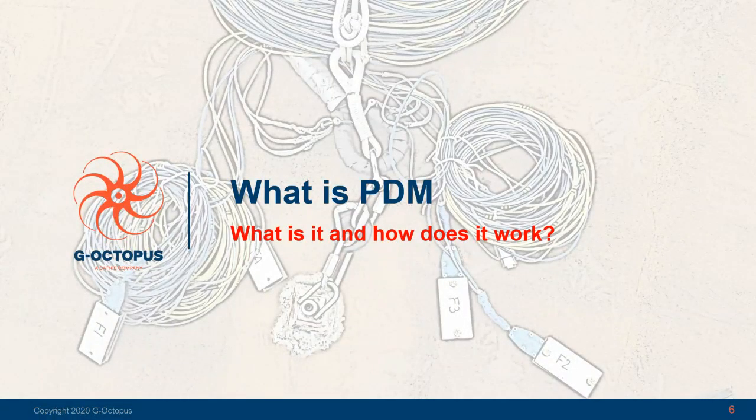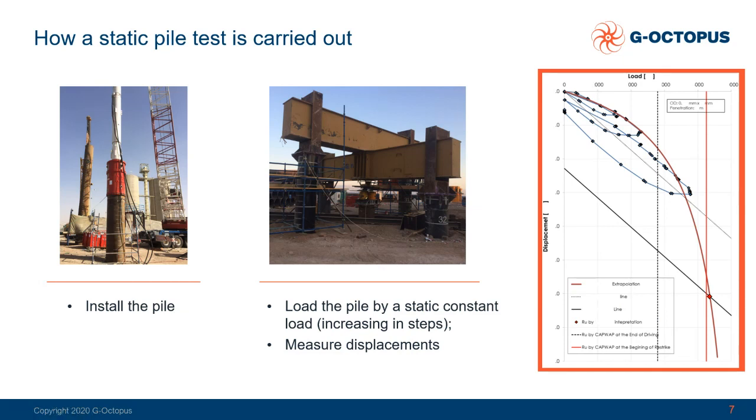Let's go deeper discussing and explaining what PDM is and how it works. To introduce this we can start from the basics and compare it with the static test. To carry out a static test you first have to install your pile — in this case a driven pile — and then load it by applying a load statically, which should mimic the real load that the pile shall carry. This is done by loading the pile with a structure on it and then measuring the displacement. Results are expressed in a plot where you have load on one axis and displacement on the other, and you measure the points according to load and the relevant displacement. When all your tests are done you plot all the results and interpret them using various methodologies to obtain the value of your test load.